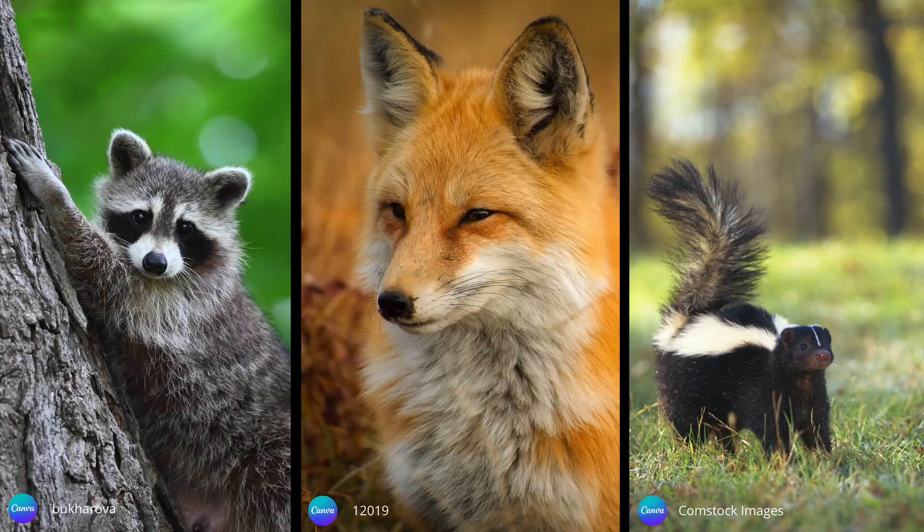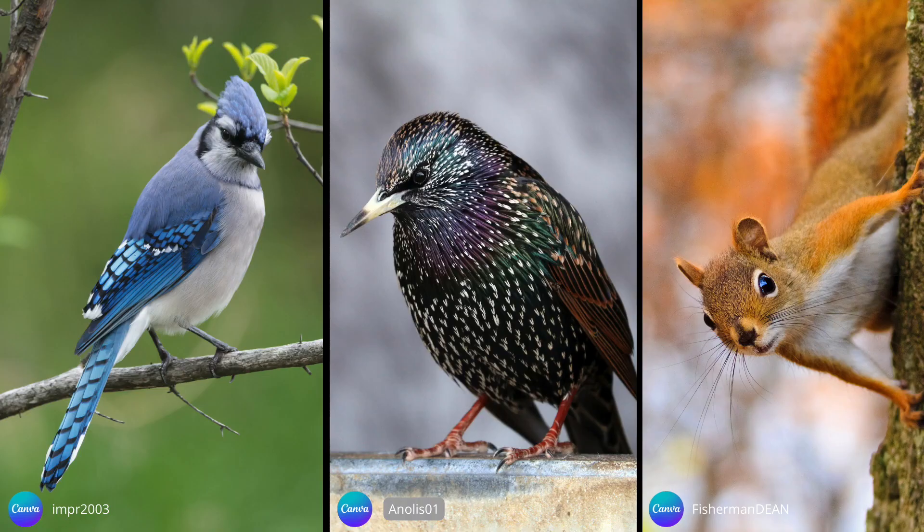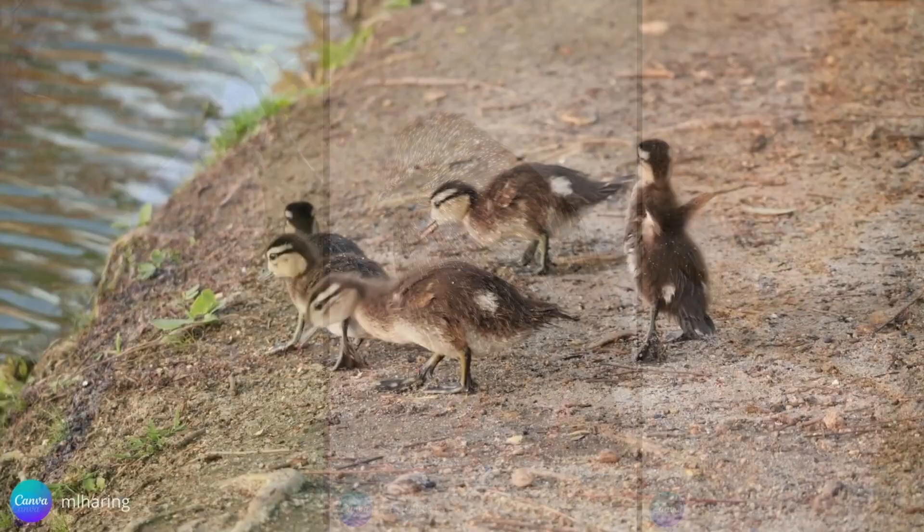The wood duck's natural predators include raccoons, foxes, skunks, opossums, snakes, domestic cats, largemouth bass, turtles, blue jays, starlings, and even squirrels. With so much opposition around them, it's no wonder that there's such a high mortality rate of eggs and ducklings.